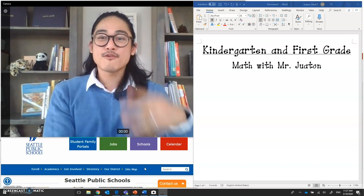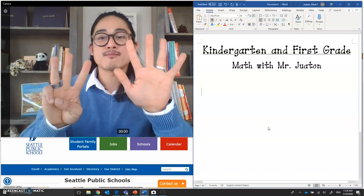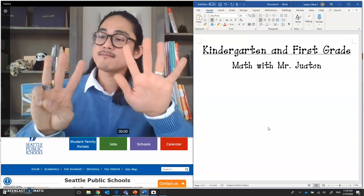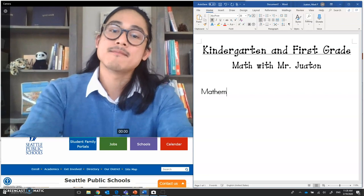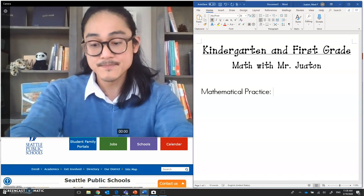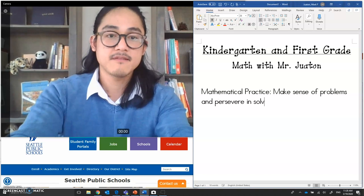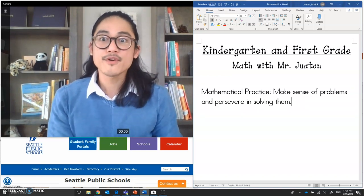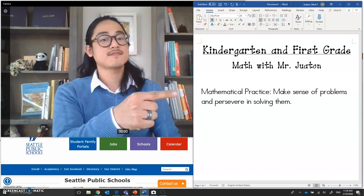All right mathematicians, we're going to do four things today. But before we do those four things, let's address the mathematical practice we'll be focusing on. There are eight mathematical practices — let's count: one, two, three, four, five, six, seven, eight. We have eight mathematical practices, however we'll be focusing on mathematical practice number one. Mathematical practice number one is: make sense of problems and persevere in solving them. What that really means is when you see a problem you want to solve, you're going to go for it without giving up.